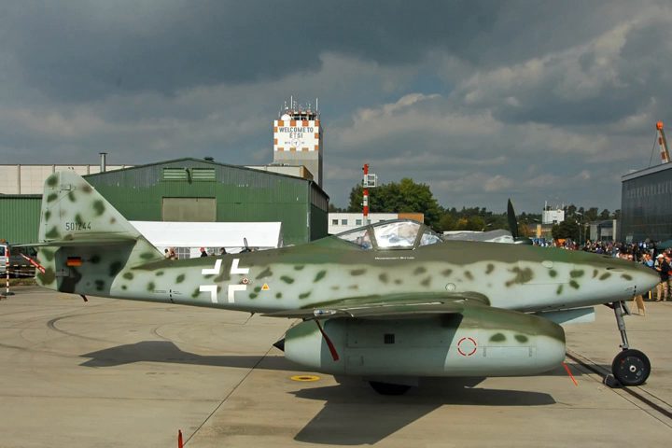Performance: Maximum thrust — 2850 to 3100 lbf at sea level. Specific fuel consumption — 0.96 to 0.97 lb/(lbf·h). Power-to-weight ratio — 7.4.